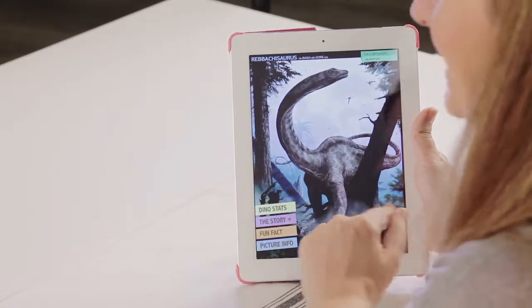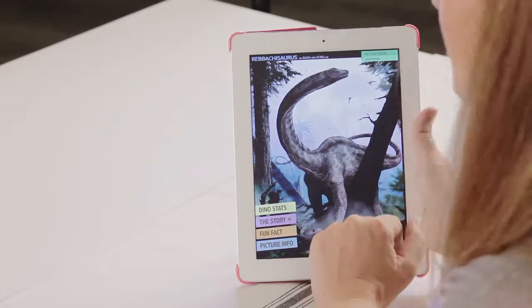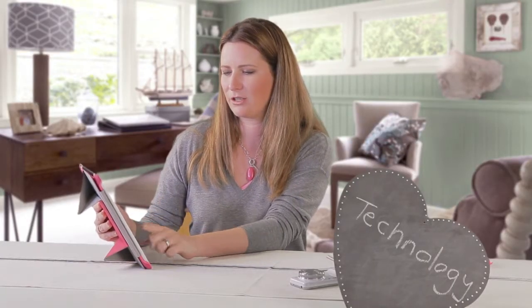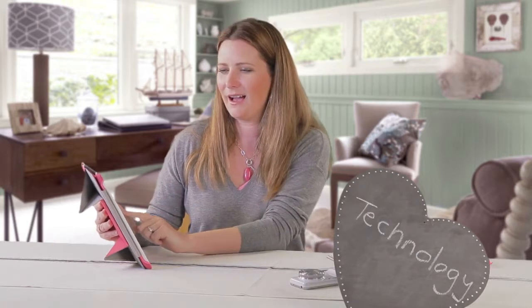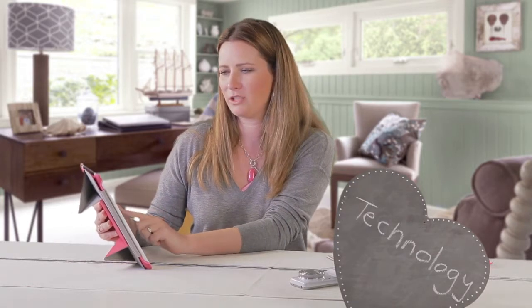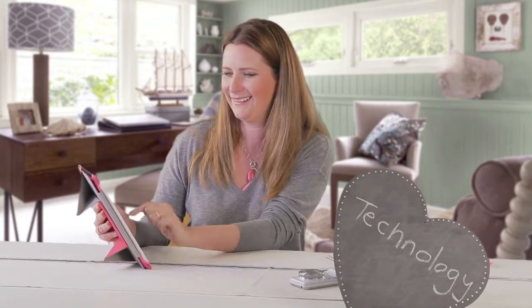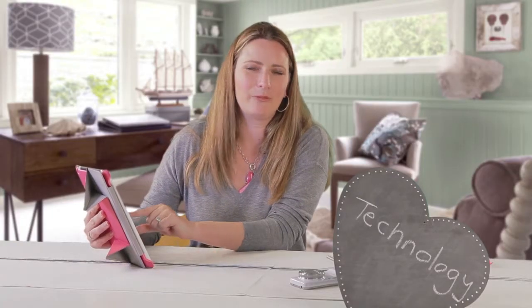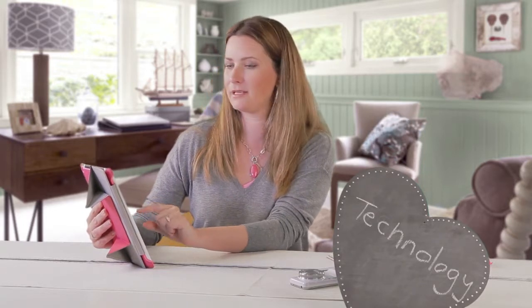Another app which my kids really love is called Dinopedia. It's all about dinosaurs — different stories, facts, pictures, and information about all the different dinosaurs. It's actually been quite educational for me too because I hadn't heard of some of them before. It gives you the stats and tells you some fun facts about them. Dinopedia is a great app for learning about dinosaurs and educating yourself as a parent in the process.